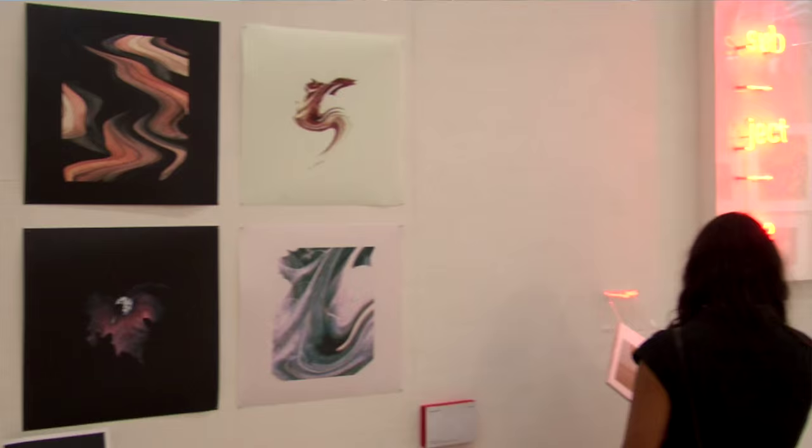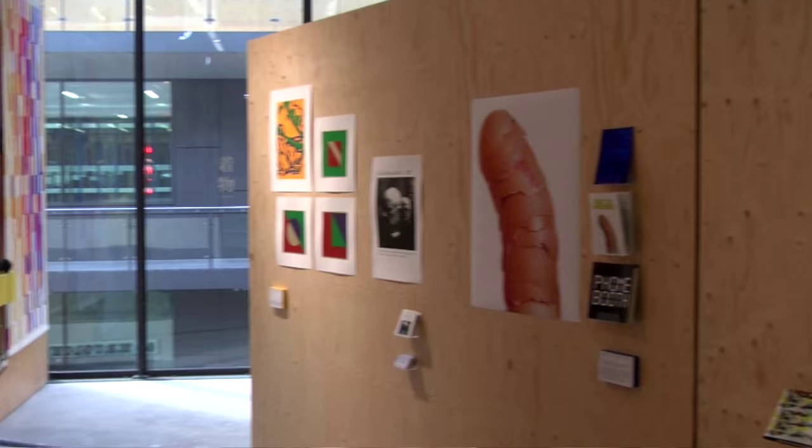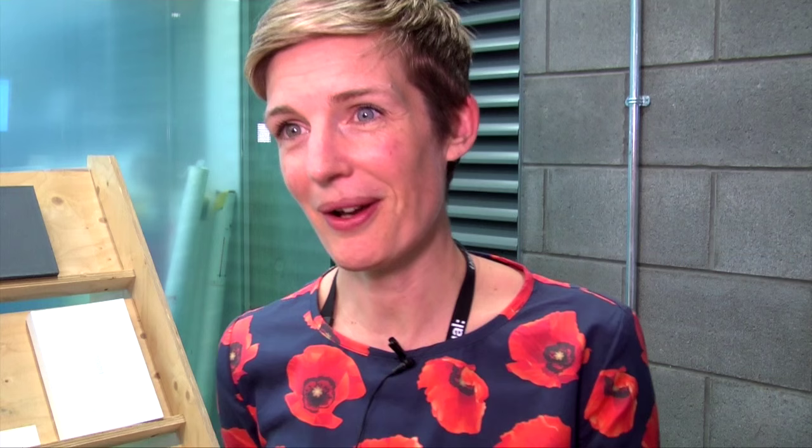This year I think the show represents our course really well. It has everything from the very controlled, refined development and exploration of typography, for instance, to really bonkers work which is about exploring speculative scenarios in the future.